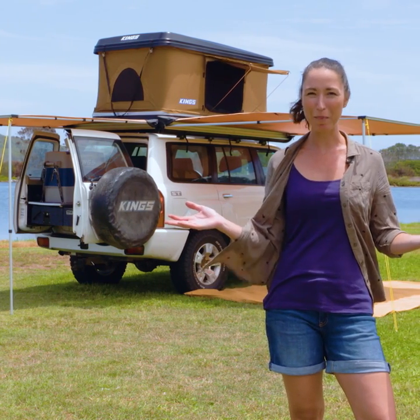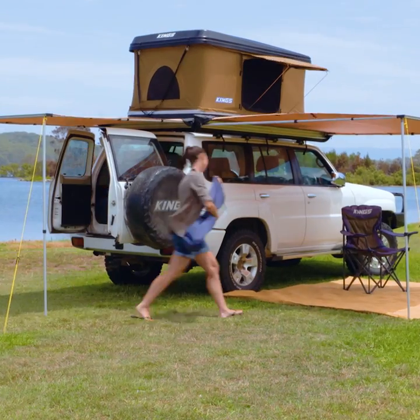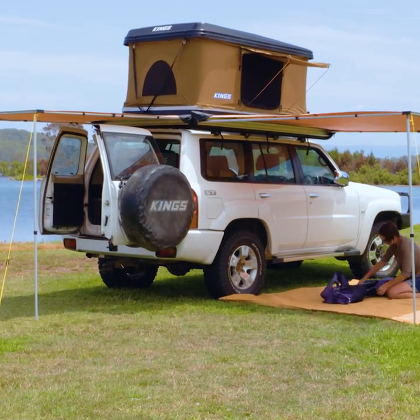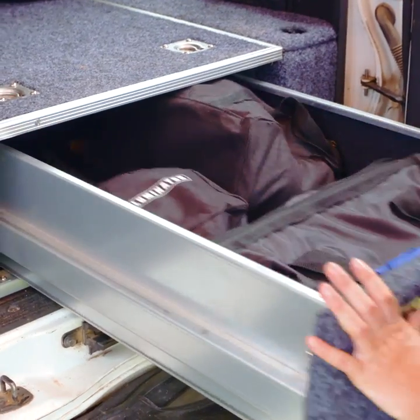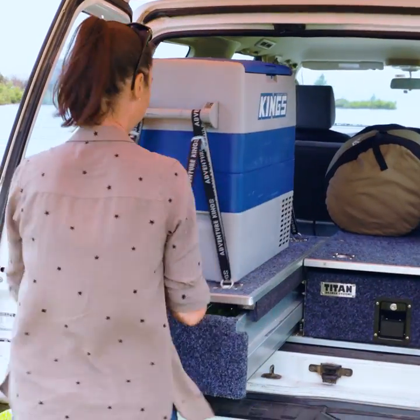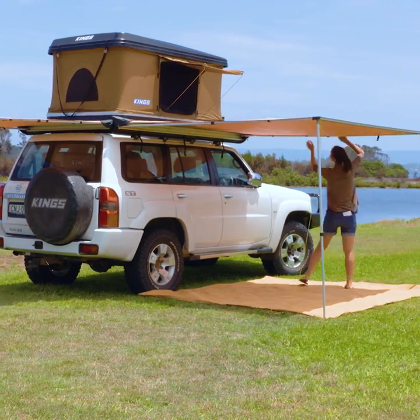I can have this entire campsite packed up in 20 minutes. Watch this. All this packs up so quick and easy because everything that Adventure Kings makes is designed by camping enthusiasts. These rear drawers have so much space and everything has its spot. They'll save so much time with these keeping you organized.